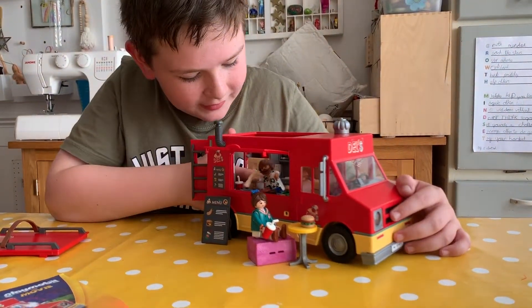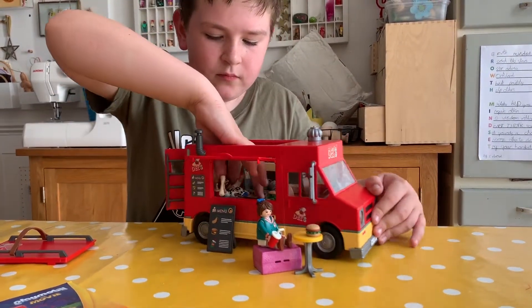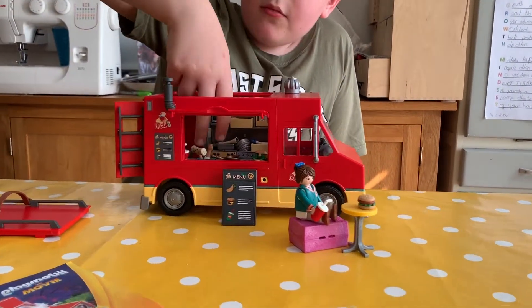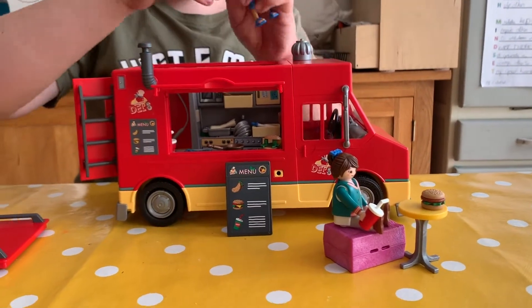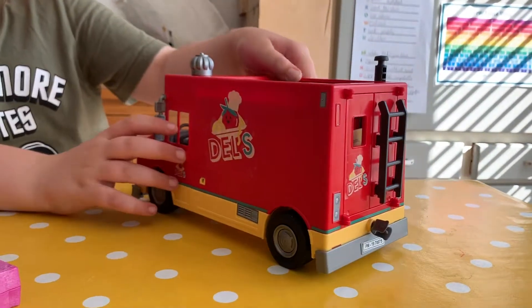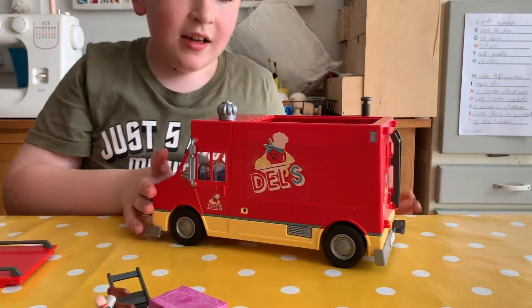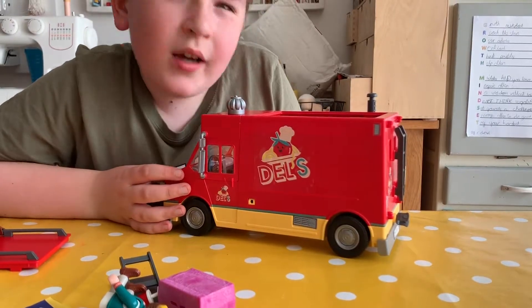I haven't figured out how Del goes in there, but there's this little shower - I'm using it at the moment to store items that don't fit in Del's food truck. I love all the stickers on this one, it's really detailed - there are different types of food and a fire warning.